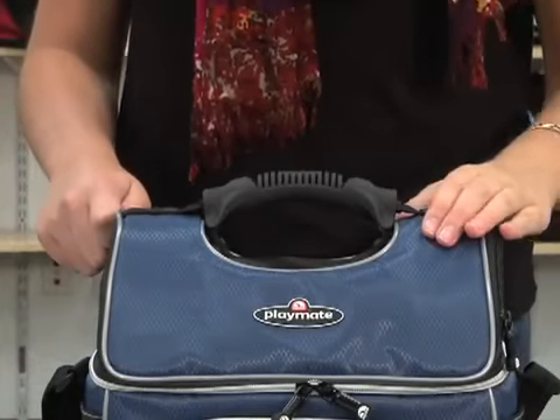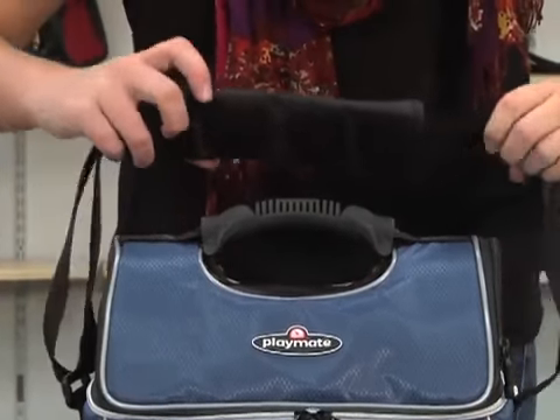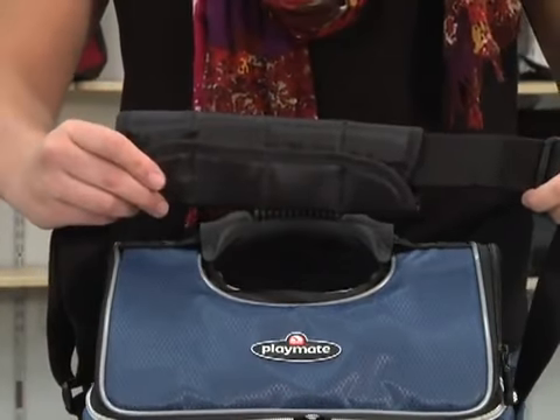For ease of carrying, it has a rubberized comfort grip grab handle and an adjustable shoulder strap with a removable pad.